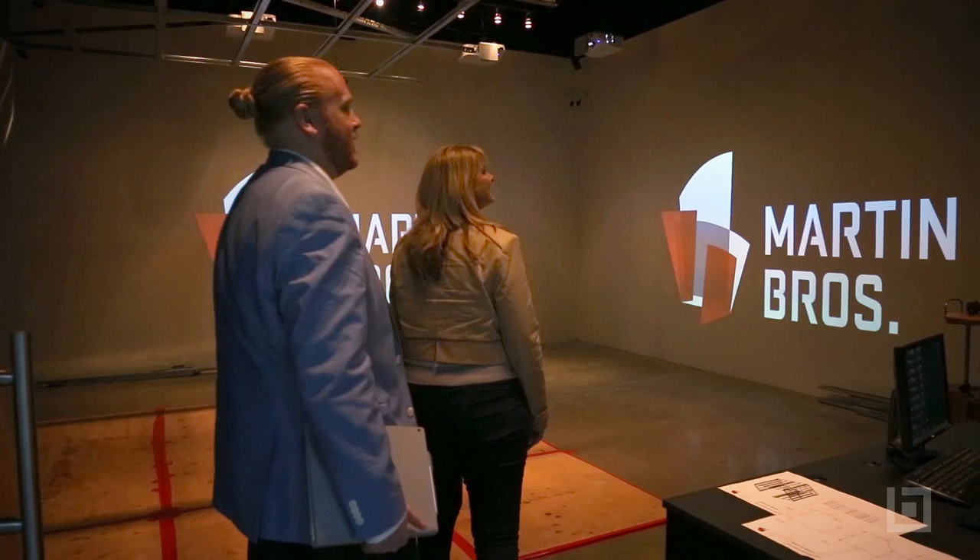First, what does the acronym BIM CAVE stand for? BIM is Building Information Modeling, and CAVE stands for Computer Automated Virtual Environment. This is the Martin Brothers BIM CAVE. Welcome to my CAVE.